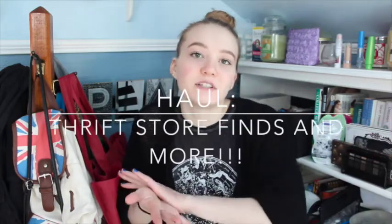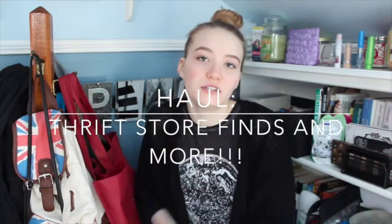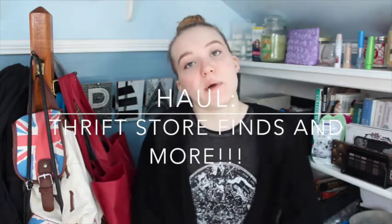Hey guys, it's Grace, and today I'm going to be doing a haul video. My birthday was a few weeks ago — it was the 17th of February — so I have some stuff that I've been collecting for a little while and some stuff that I just recently got that I'm very excited to share with you.